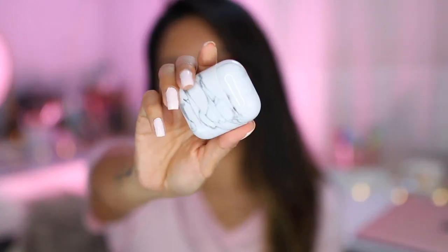Recap on the three items and whether they're a dash or a pass. For the marble AirPods case: if you're looking for a marble case, I'd say dash to your local Five Below. But personally, what I'm looking for is something with grip and a hook so I can feel more secure — so for me, this is a pass.